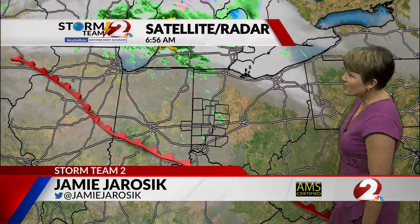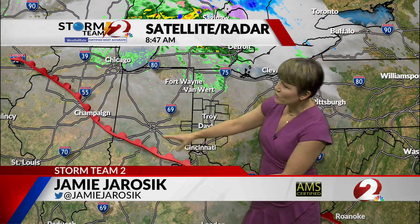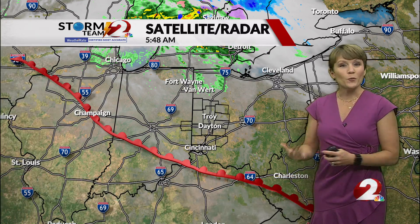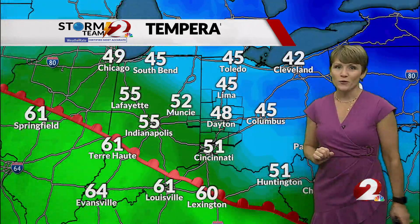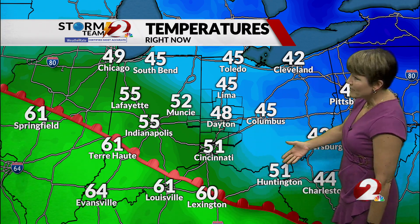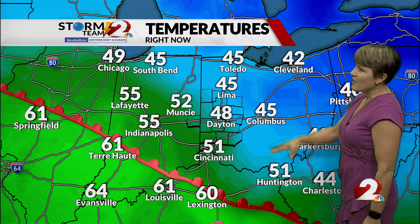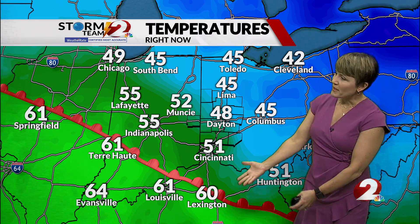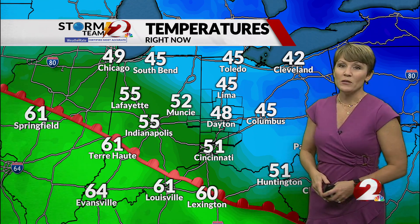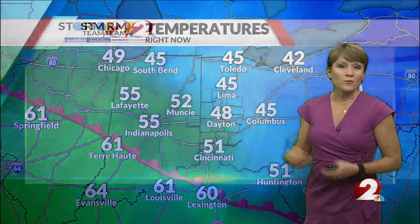A wider view shows we still do have some of those clouds around. The warm front's still just off to our south and west, but this is going to lift north through the area as we head through the next several hours, and it's going to open the door for a very warm afternoon. On the other side of that front, temperatures are already in the 60s — we even have some 50s just out ahead of it. Indy, Cincinnati, down to Huntington. We're right at 48 degrees, but we're going to start to see a stronger southerly flow develop, and that will help that warm air come right into the Miami Valley.